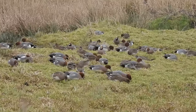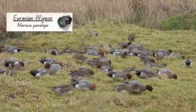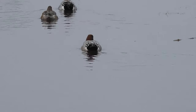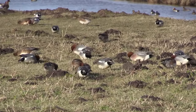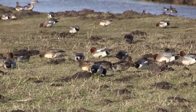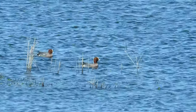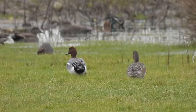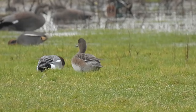Another duck whose numbers swell in the winter is the wigeon. These birds only breed in upland parts of the country with about 200 pairs doing so, but in the winter as many as 450,000 arrive on our shores. Male wigeon in their breeding plumage have chestnut heads with golden caps, pink breasts and grey backs and sides. Females are harder to identify and are mostly mottled brown, although they have white undersides and may have faded pink along their sides.